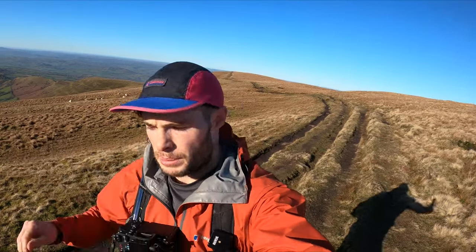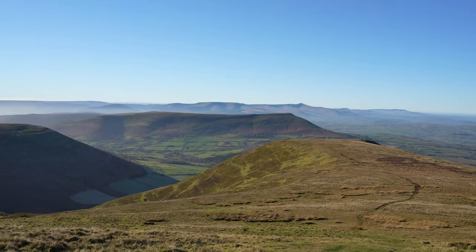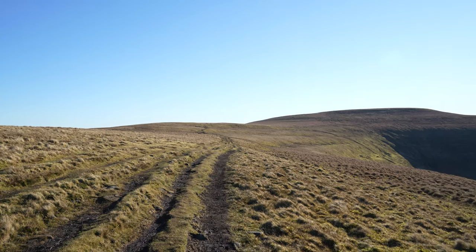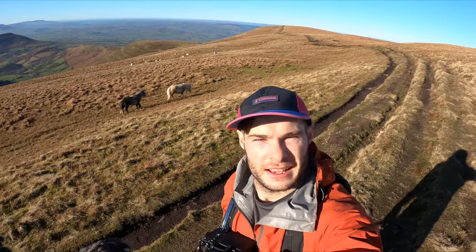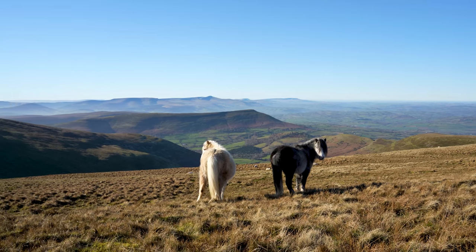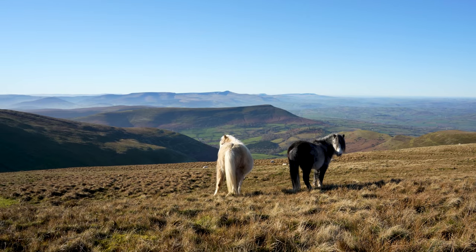Once you come up and over the undulating Dragon's Back ridge, past some steep grassy sections towards the end, you'll come onto a flat plain with a path that leads directly to Waunfach. You might even see some wild horses — absolutely stunning. The views are unbelievable, you've got the central Beacons back that way, and just over this ridge is Lord Hereford's Knob — possibly the favourite name of a mountain ever.